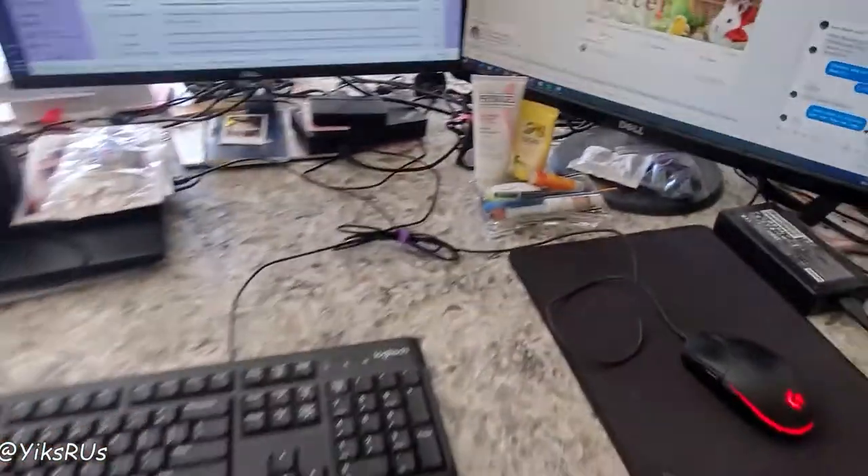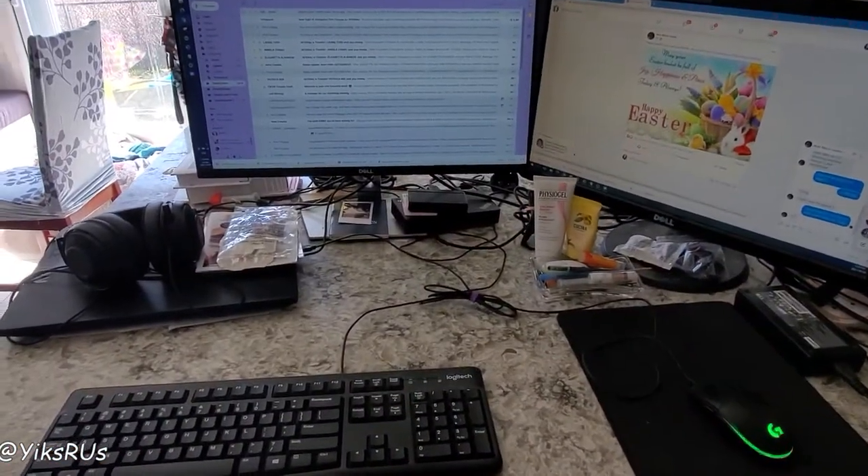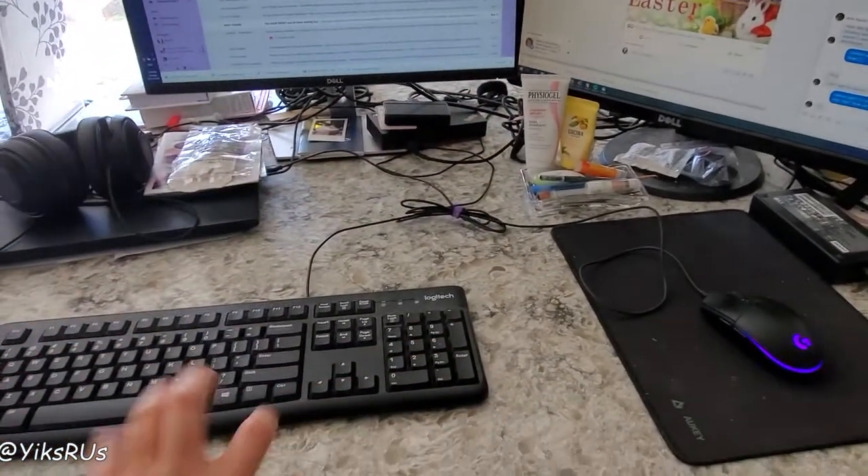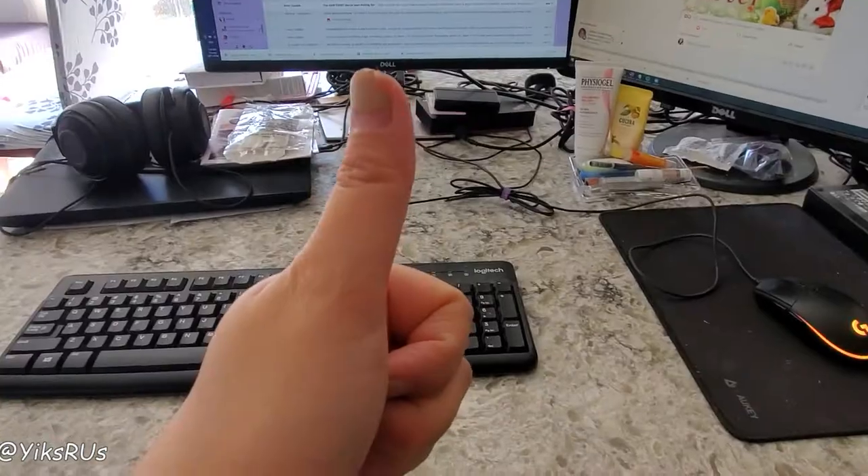My workspace now looks significantly better. Still a lot of wire mess back there, but it's a lot better — a lot less cluttered. I got rid of a bunch of old paperwork, so that is good.